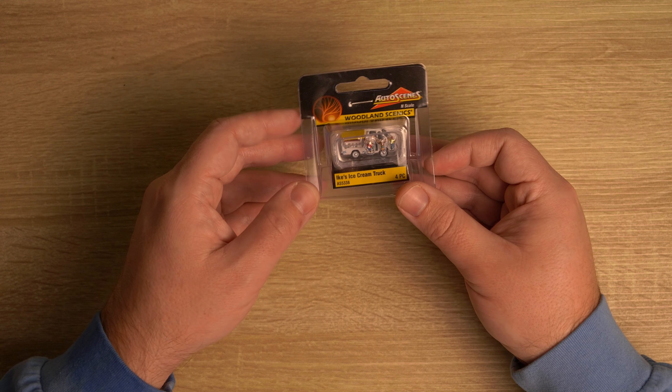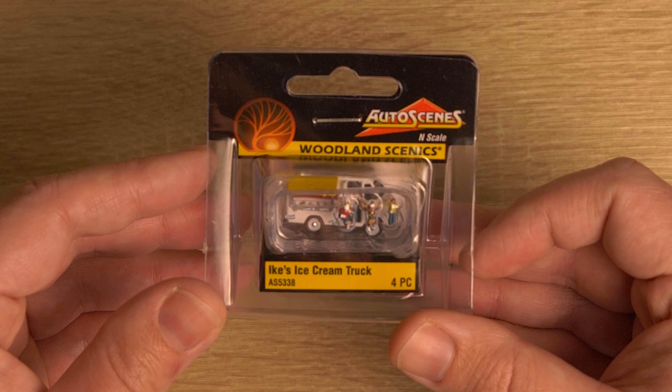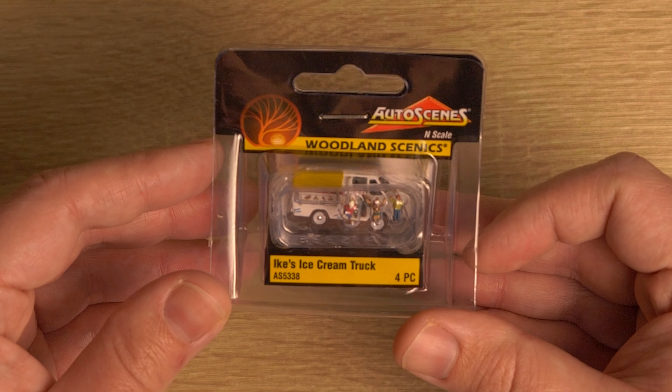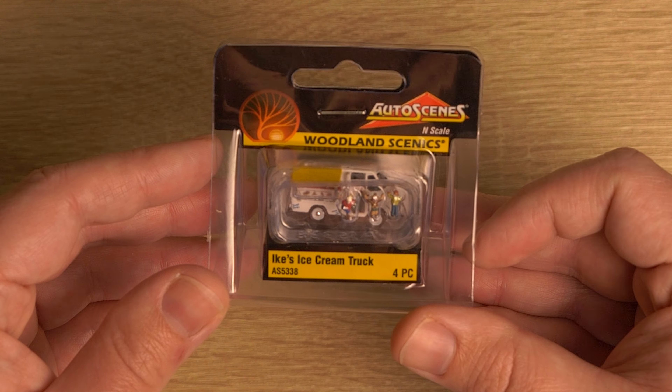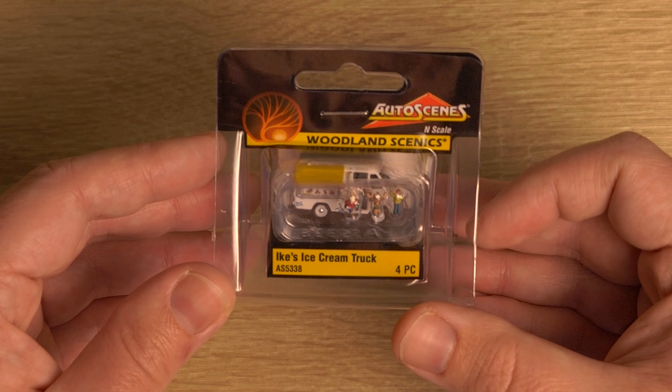This is really cool. I'll try to get it in the light so you can see it. This is Ike's ice cream truck. And as you can see, it's got the little truck, it's got kids, it's got everything. It's really neat.